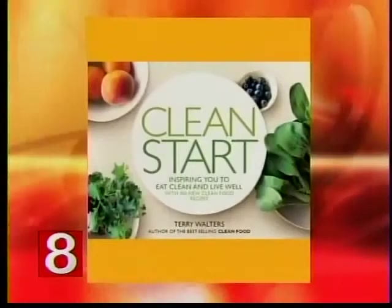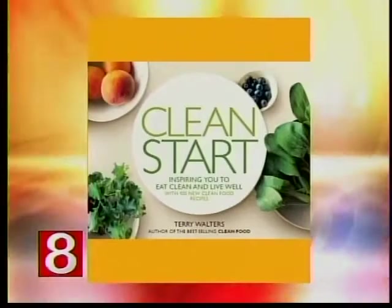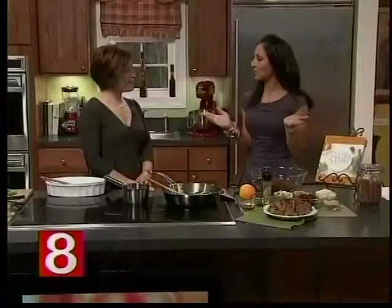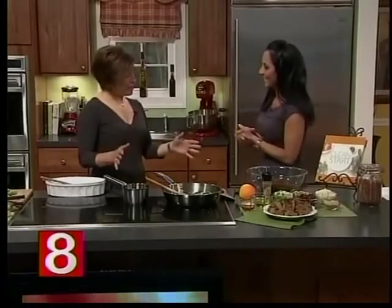It's the perfect time of year to talk about eating foods that are close to their source, and our next guest calls it clean food. Terry Walters is an author, educator, and clean food advocate. Her latest book Clean Start is filled with 100 inspiring recipes. We're going to make a couple of those recipes here today, and the idea about eating clean is to stay in balance with your environment — eating the foods that grow around us in season.